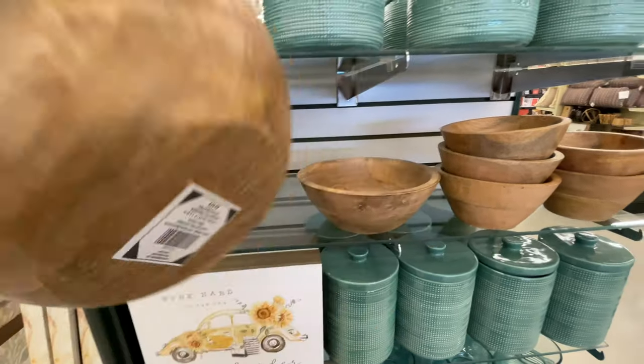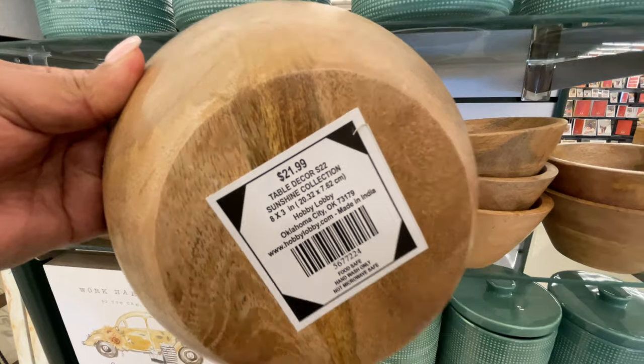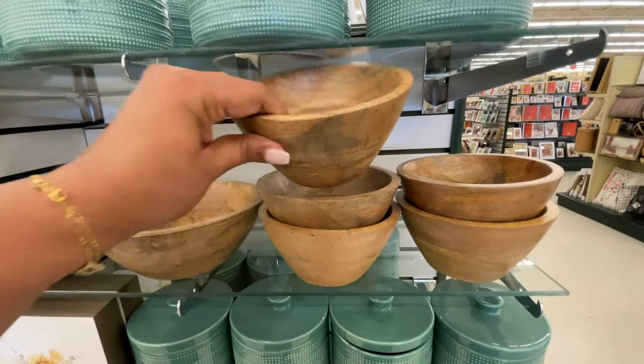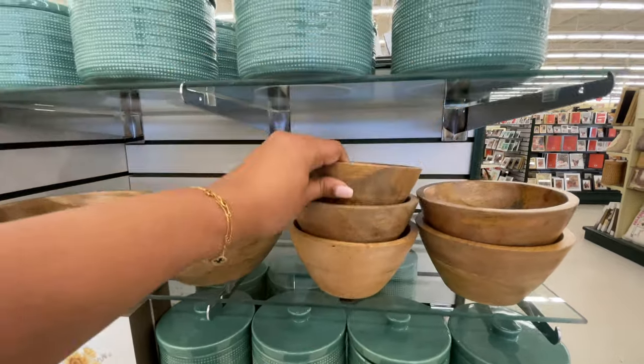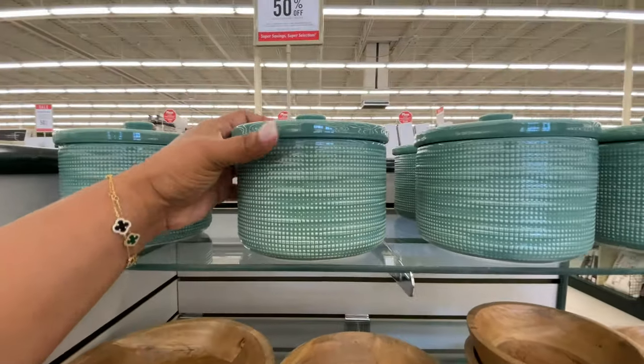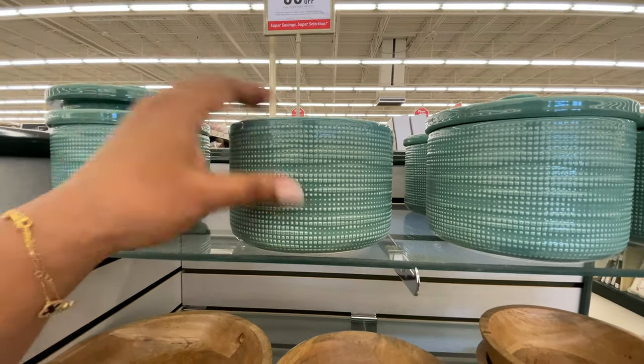This ball — I feel like we've seen it before. The largest is $30, the medium size is $21.99, and the tiny baby is $13.99. We had not seen all the sizes before — I feel like we only saw one size before, which is why I'm showing that to you again.